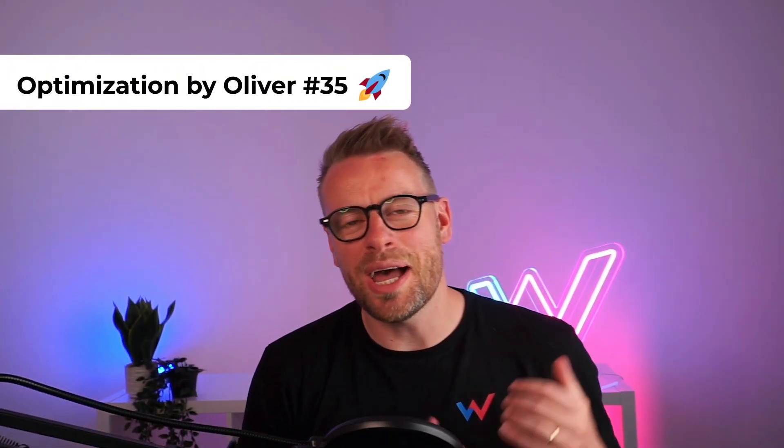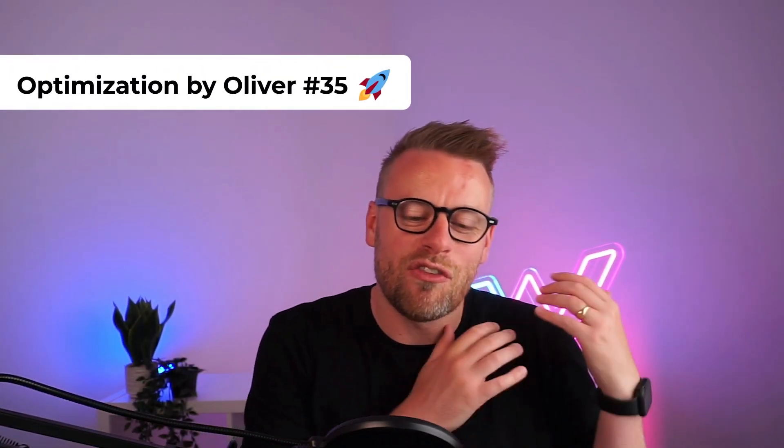Welcome to episode 35 of Optimized by Oliver. In this video I have picked the apparel brand Soul Clothing — it's by the infamous faceless Soul Bra on Twitter. It's a really cool clothing label, and I'm going to pick apart three pages that I feel these guys could really optimize to increase their conversion rates, their revenue per session, and boost their average order values.